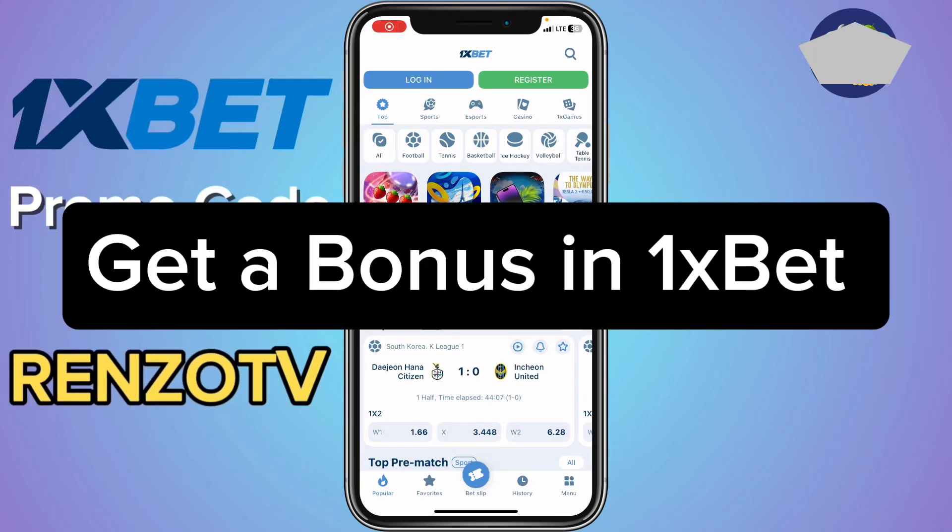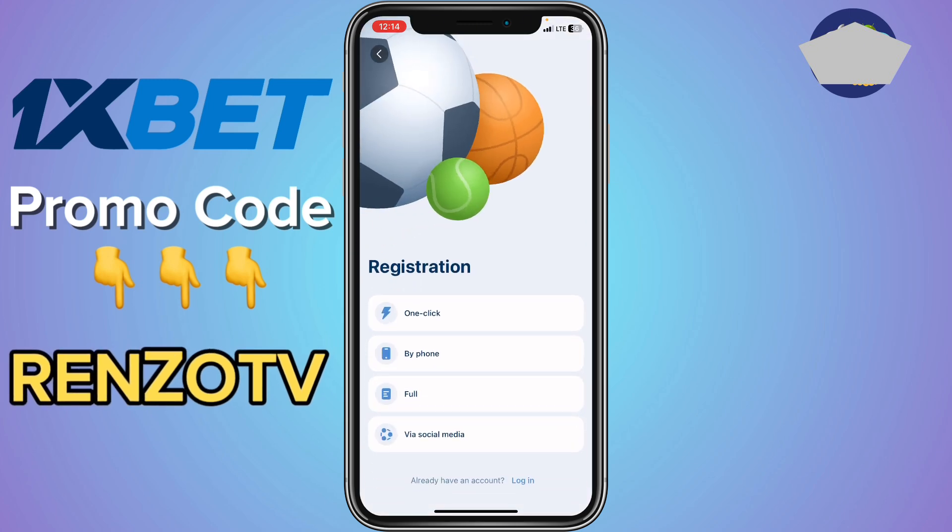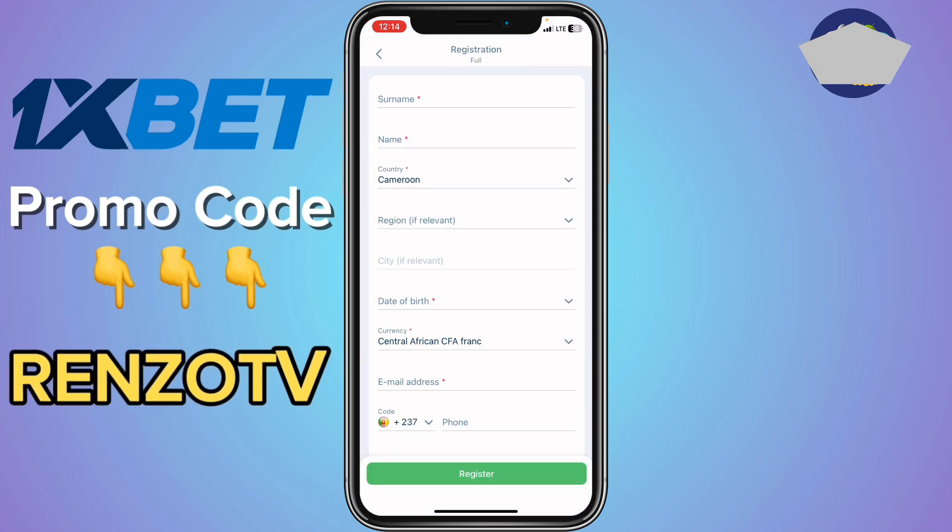In this video I want to show you how to get a bonus in One Expert. This is very easy. If you've installed the app from your app store, click on Register. If you already have an account, you have to log out and create a new account. Take the full option because that's the only option that is going to give you a bonus.